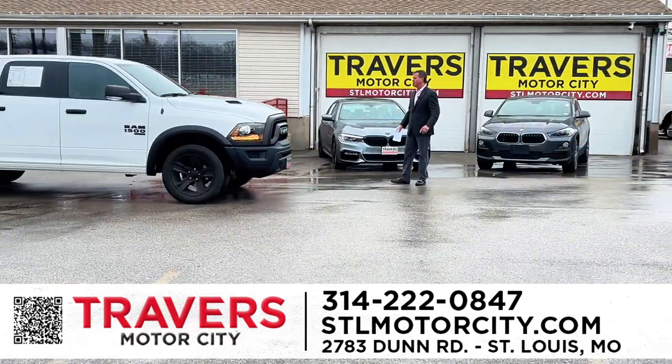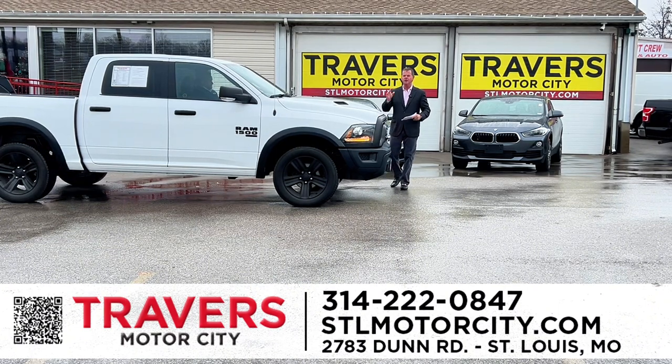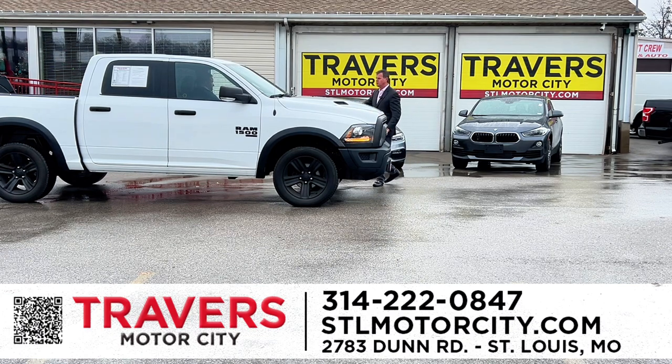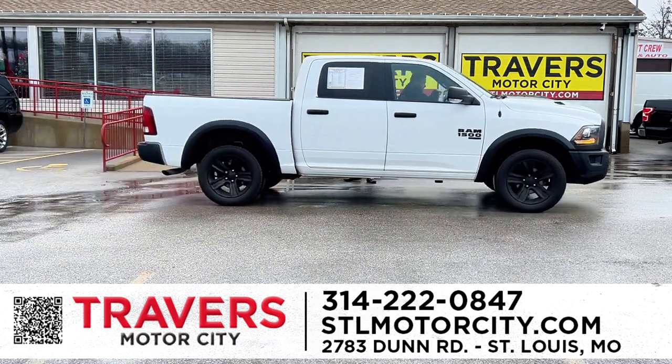Here's a Dodge Ram that just came in. We've got 150 to 200 pickup trucks in stock right now at Motor City — regular cabs, extended cabs, quad cabs, crew cabs, half-tons, three-quarter tons, one-tons, diesels, whatever you're looking for. This is a 2021 Ram 1500 SuperCrew with a 1500 Hemi engine, new tires, and 18,000 original miles.